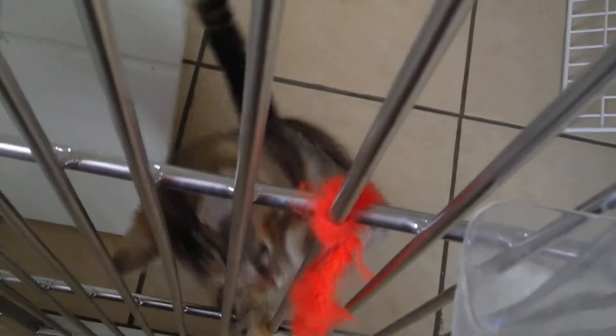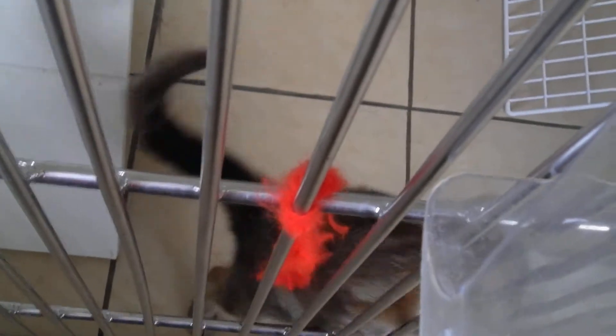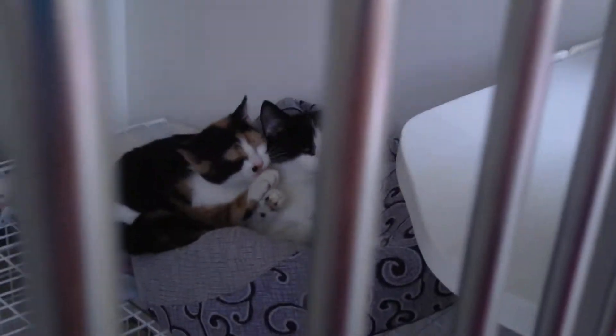So this is Tamara with the big shouty voice and the gorgeous colours, and she's clearly bored. I might give her something to play with in a little while.